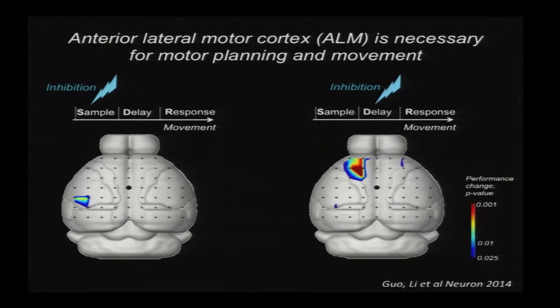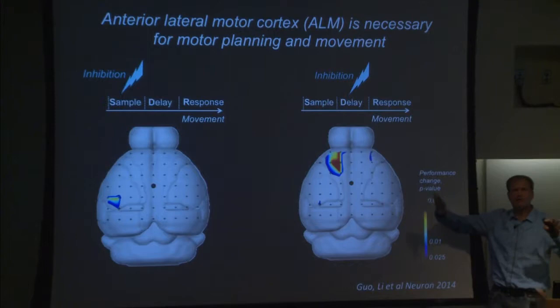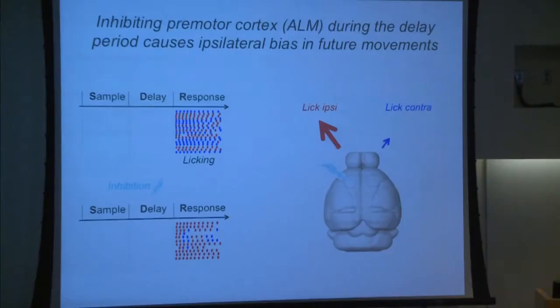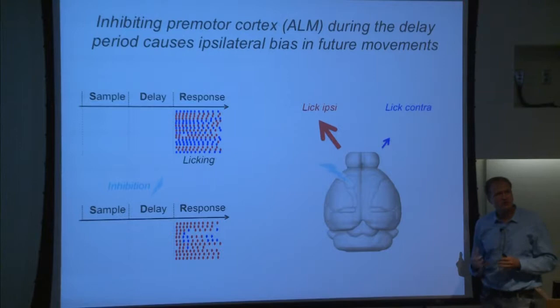Now, during the delay period — stimulating during the delay period — we see that the barrel cortex has ceased to be important. Information seems to have passed on to anterior motor cortex, which we call anterior lateral motor cortex, ALM. It's part of M2, also the rostral forelimb area. When we silence this area during the delay period, we find that the pattern of confusion is consistent with contralesional neglect.